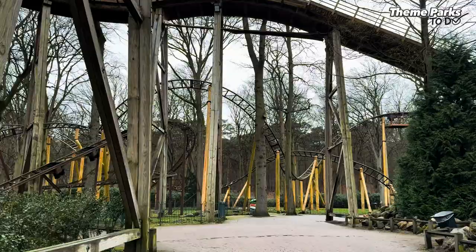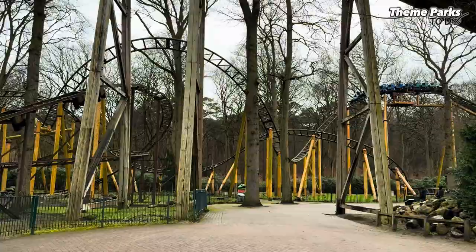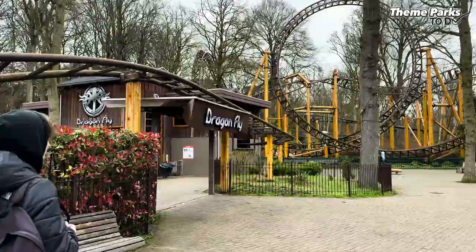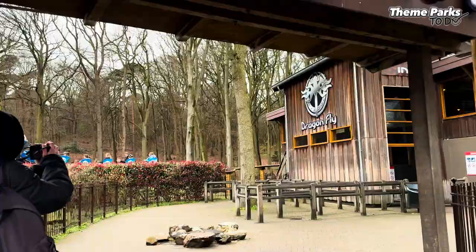I have to admit this ride, Dragonfly — it looks bigger in real life than when I saw it on pictures. First I thought it was a small kiddie coaster, but apparently I was wrong. It's quite a big coaster. I'm really, really curious how this one will be. Here is the entrance to Dragonfly — our first coaster here in Duinrell. Really hyped for this one.